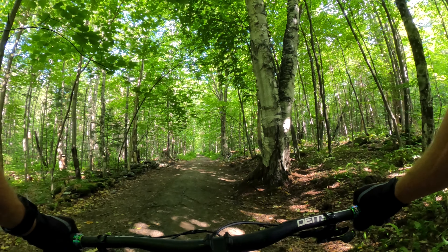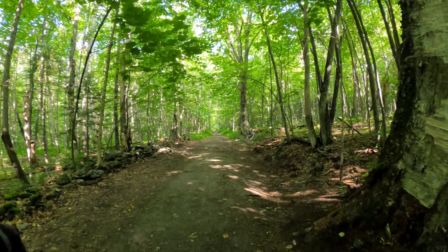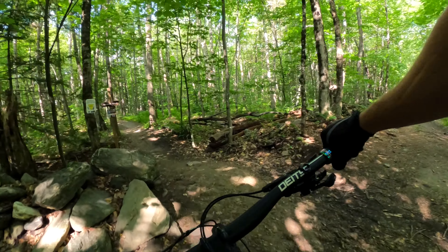Alright, here we are at the top of the climb. We're about to jump onto Hill Farmer Trail, then transition to High Bridge — supposedly the best flow trail in Vermont. I'll try to do it some justice. First time down, let's rip.